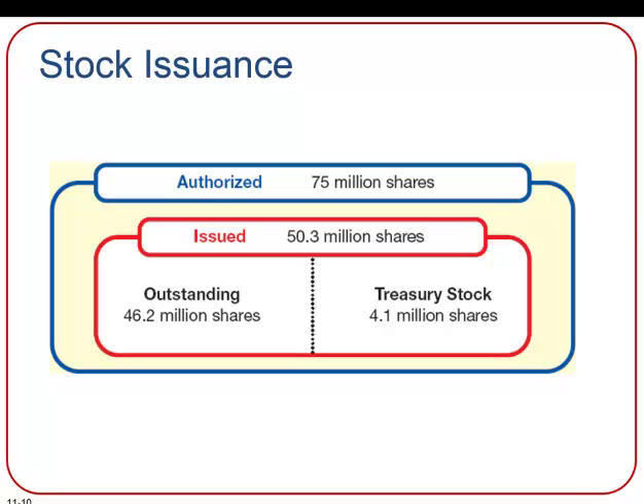There are several terms related to stock that we need to understand. Authorized shares are the maximum number of shares that can be issued to the public, and this number is identified in the corporate charter issued by the state. Authorized shares can be classified as either issued or unissued. Issued shares are authorized shares that have been distributed to stockholders, while unissued shares have never been issued.